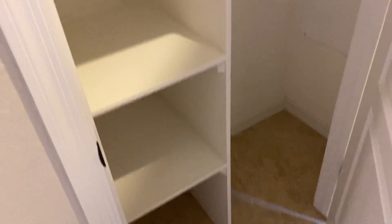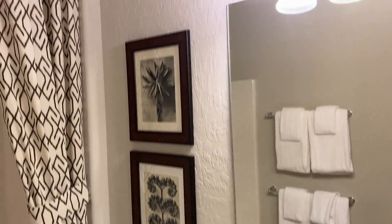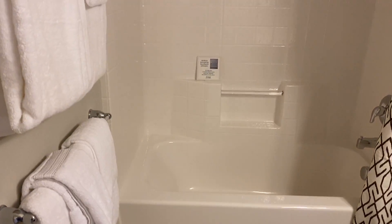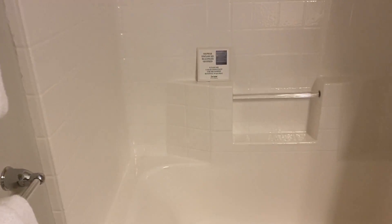Closet. Guest bathroom — second bathroom, whatever you want to call it.